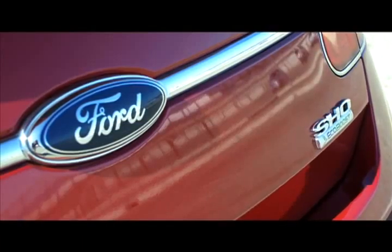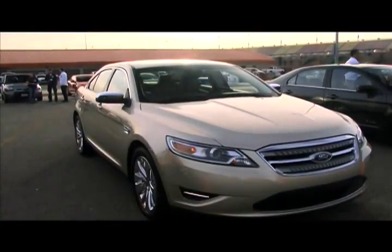I'm going to say something you don't hear reviewers say very often. This is a really good American car. I like the new Taurus. It feels like a fresh new direction for Ford.